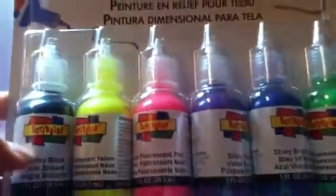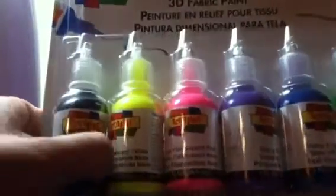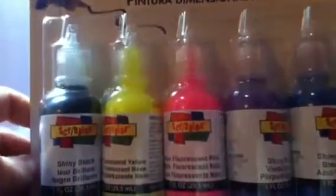Hey guys, I'm so excited because I just went to Michaels and Target and I got a lot of cool things. First, from Michaels, I got this six-set of Scribbles paints, and I'm going to start making my own homemade squishies, so I got a bunch of stuff for that.